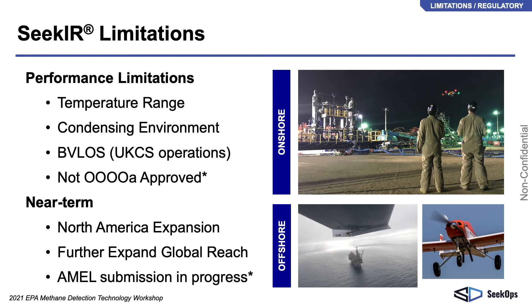CECOPS has established itself as a reliable and trustworthy emissions data provider and is focused on expansion in North America and internationally.